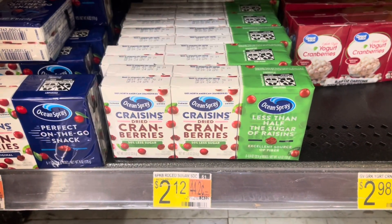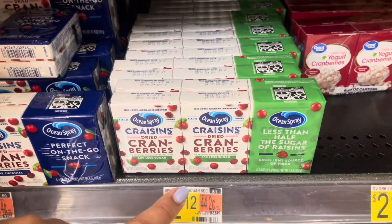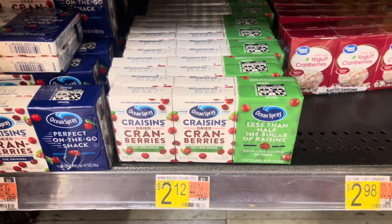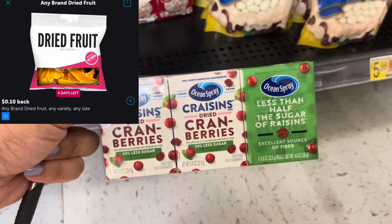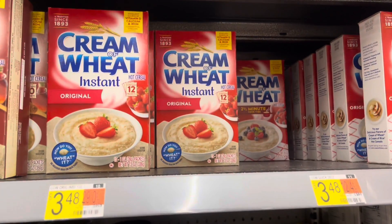Next I'm going to pick up these Ocean Spray Craisins priced at $2.12. They need to be the reduced sugar variety to qualify for the Ibotta rebate. You pay $2.12 in store and submit to Ibotta for $1 back on one and a 10-cent any dried fruit rebate, making your final cost just $1.02.